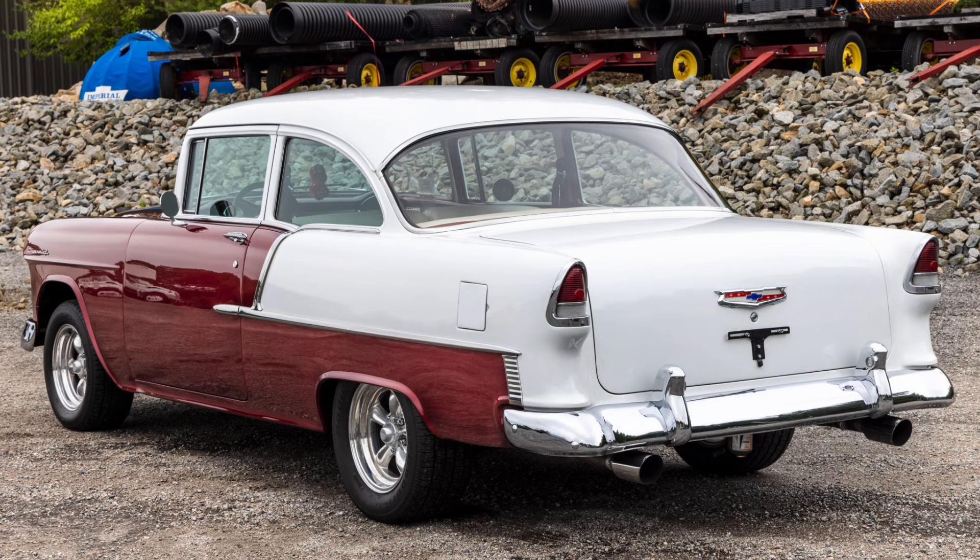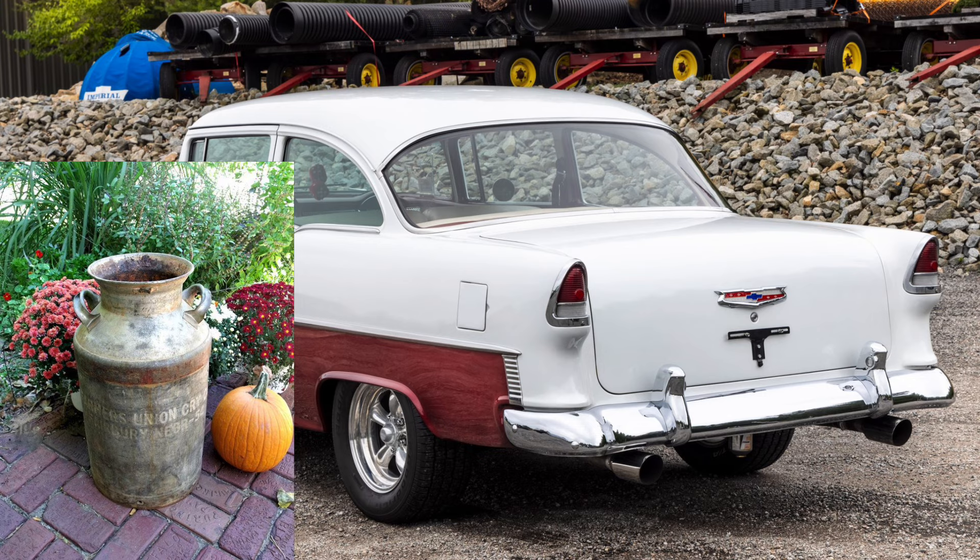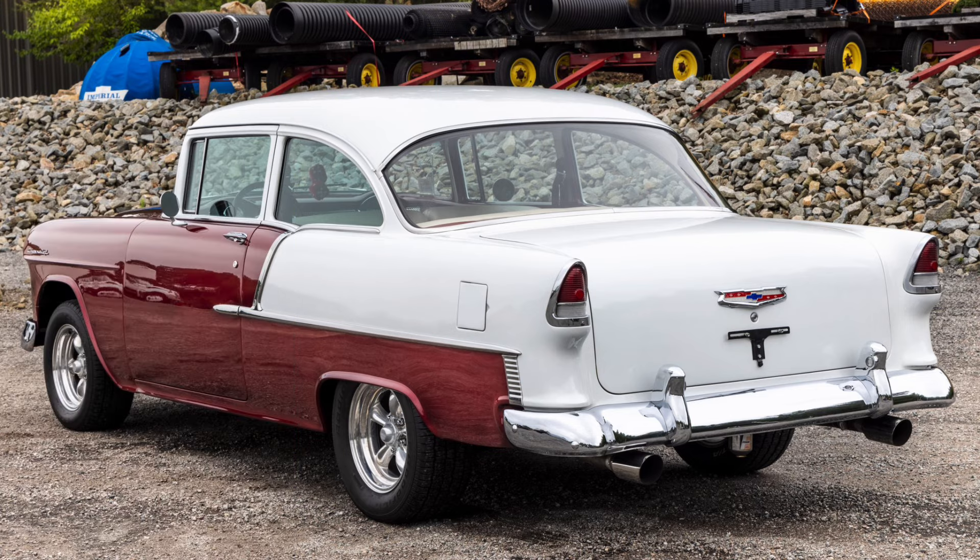An interesting trivia tidbit: why did these vehicles have such high trunks? It wasn't purely a styling choice — Chevrolet engineers had a standard requiring that large farmers' milk jugs had to be able to stand upright in the trunk. That standard led to the relatively high deck lid on the 55 Chevrolets and a large trunk. As time went on that standard would be relaxed, but since a lot of America was associated with agriculture, Chevrolet sold many vehicles to farmers, and it was a real design constraint.